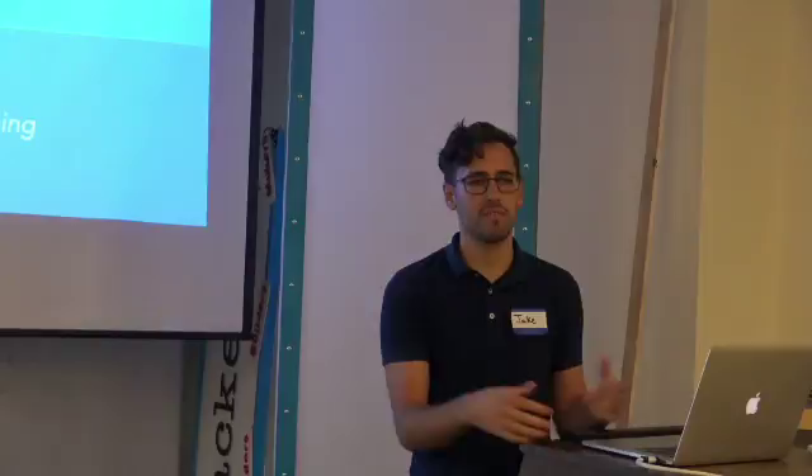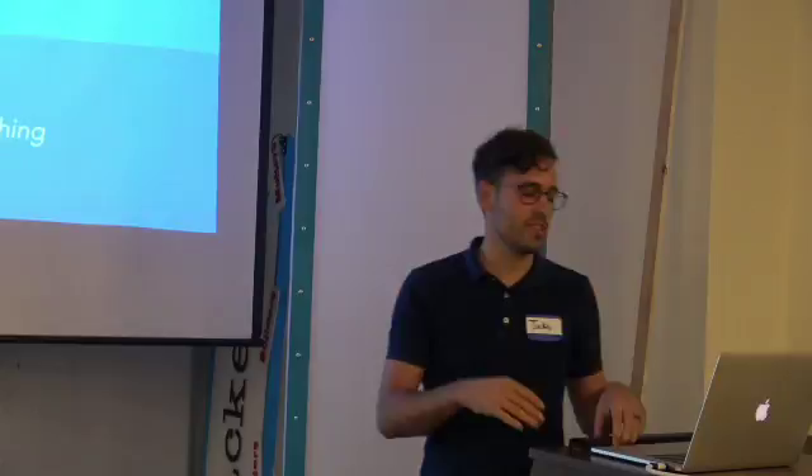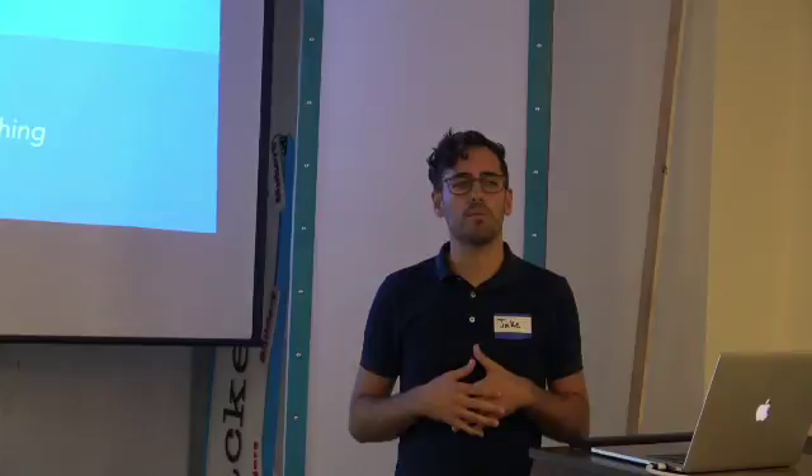Show of hands — who's relatively familiar with either of those? Both of these things are essentially processes or methodologies for how to approach building a business, building a product, or iterating through a product. So if you have something that's already in production, it's a way in which you can essentially move through your product cycle or your launch cycle.